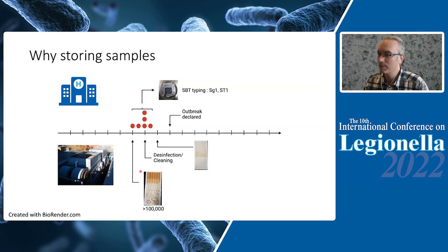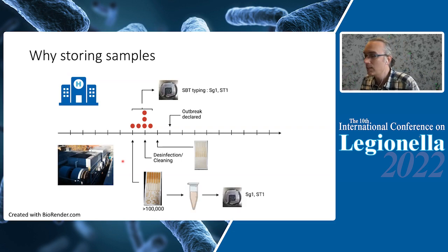And because they have a positive sample, they will disinfect their tower and clear it. So when the outbreak is declared and you go to find the source, you will never identify that tower as the source, because at that point it's no longer contaminated with Legionella — it's clean. The only way you can actually identify this cooling tower as the source is if you have stored the Legionella sample in some way. That is what we are going to talk about today.